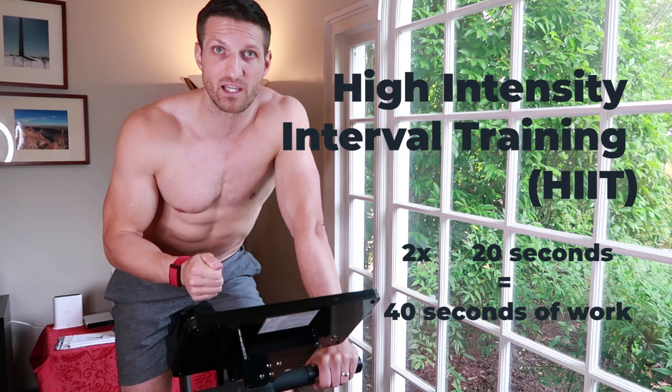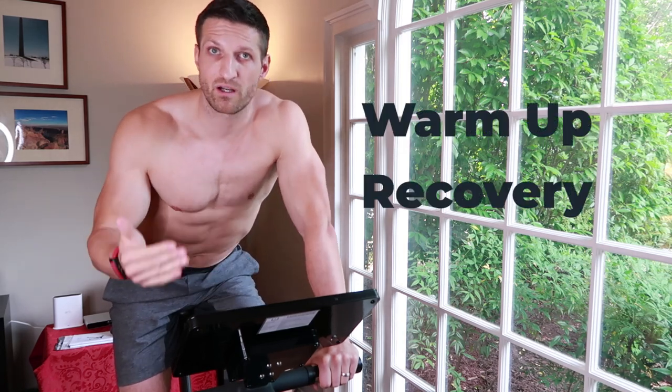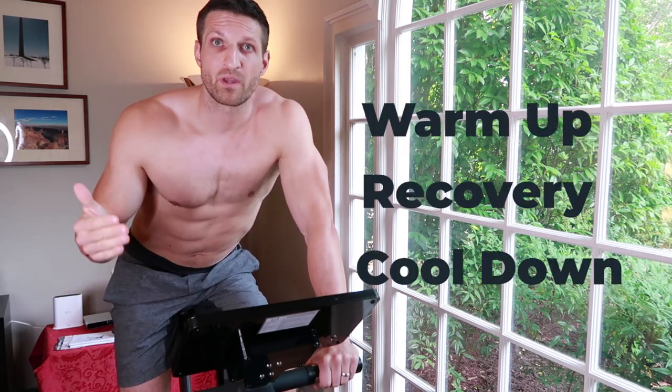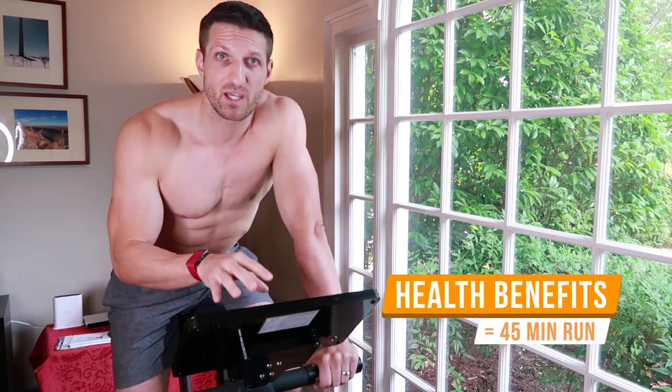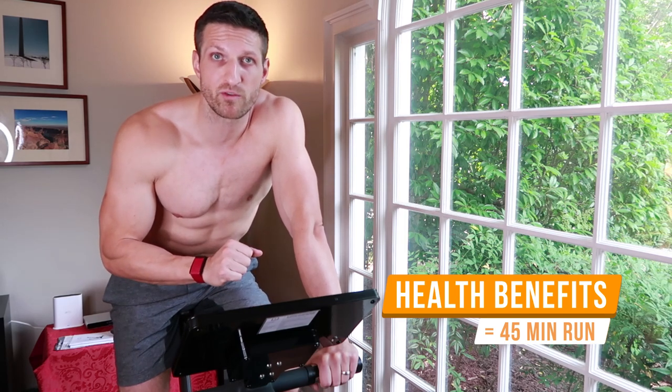So that's 40 seconds of work with some warm up, some recovery, and some cool down afterwards. Only 40 seconds of work — but based on the scientific evidence behind Carol, the impact, meaning the health benefits and performance benefits, are the same as if you go for a 45-minute run or do other types of exercises that might take much longer.